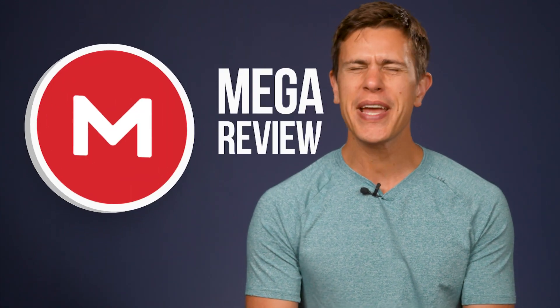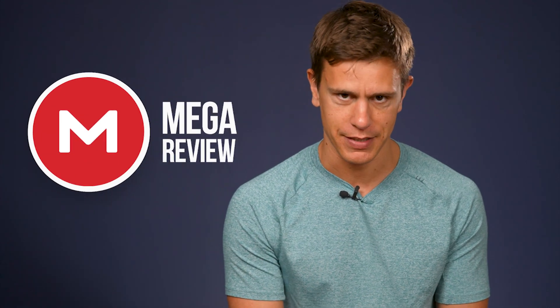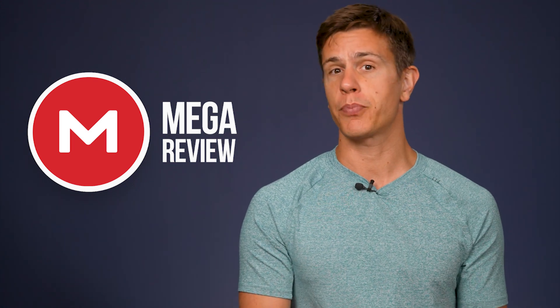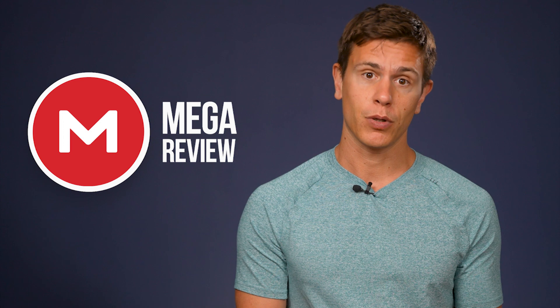Hello and welcome to our latest CloudWords video. My name is Mauricio and today we're bringing you our review of Mega. We have had plenty of good things to say about Mega over the years. It offers a generous amount of free storage and is hot on features such as privacy and security. It does have some drawbacks, especially for those looking to be productive inside their cloud storage platform.